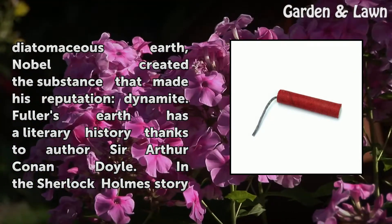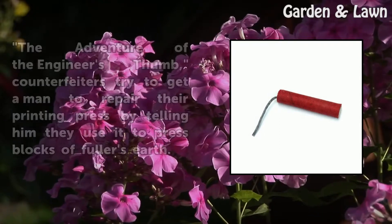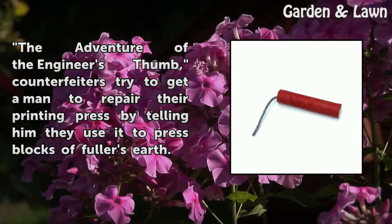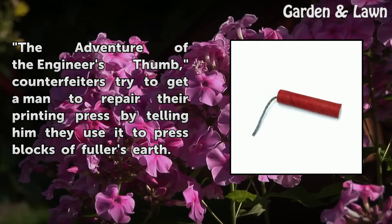Fuller's Earth has a literary history thanks to author Sir Arthur Conan Doyle. In the Sherlock Holmes story The Adventure of the Engineer's Thumb, counterfeiters try to get a man to repair their printing press by telling him they use it to press blocks of Fuller's Earth.